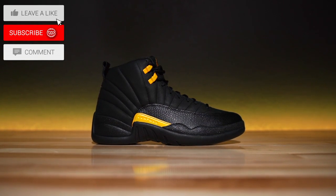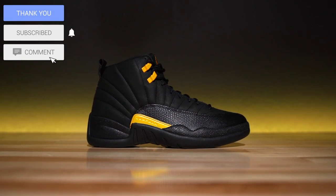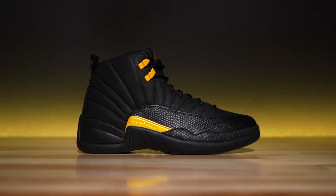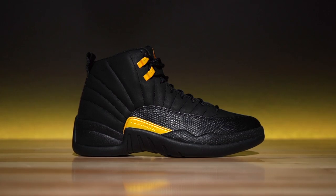These bad boys right here are the Air Jordan 12 in the black taxi colorway. It's kind of like a new spin on the taxi stuff. I think they're being a little weird with the names. Like, a lot of people don't understand, especially new people in the sneaker scene — the name doesn't mean it was inspired by a taxi. The taxi is referring to the yellow color.